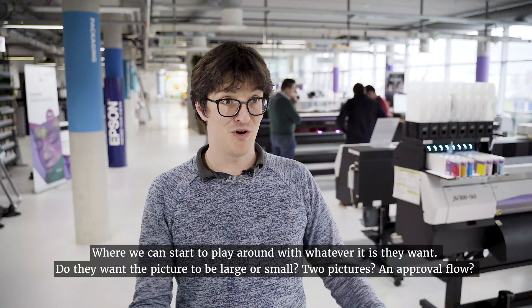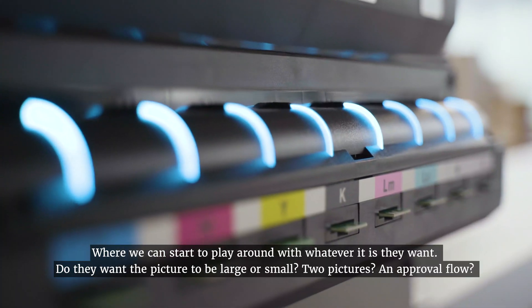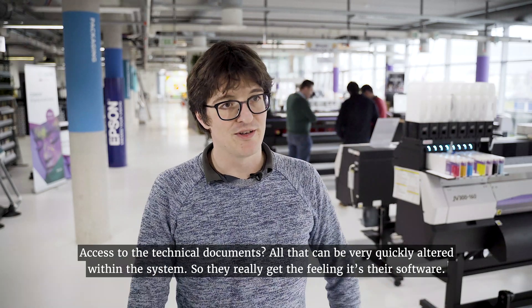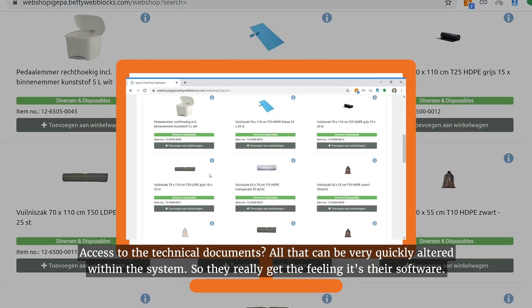They want the picture to be large or small, they want two pictures, they want an approval flow, they want access to the technical documents. All that can be very quickly altered in the system. So you really get the feeling it's their software.